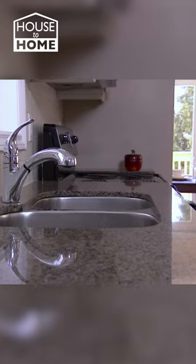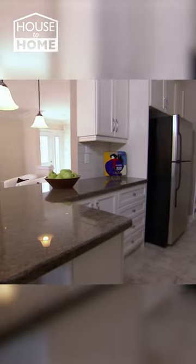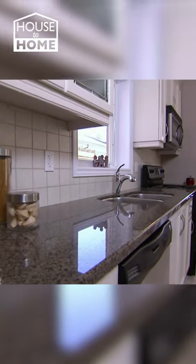The granite countertops, the sunken sink, the breakfast bar — all these wonderful additions are the difference between we'll see and must see.